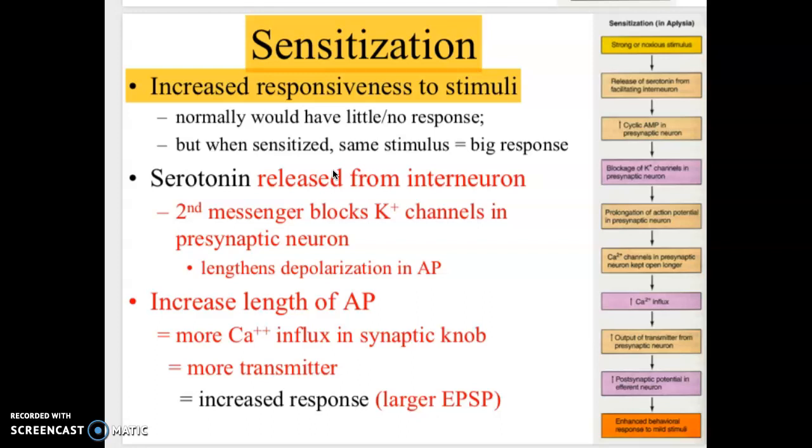Another example of sensitization is if you date someone who chews really loudly — initially that chewing wouldn't really bother you, but as you get sensitized to it, you get a big response. A third example is parents who have a newborn: normally they wouldn't really respond to a faint baby cry, but once they get sensitized to that stimulus they would have a big response to a baby cry.